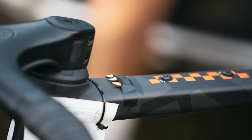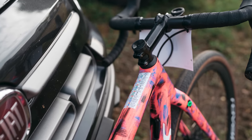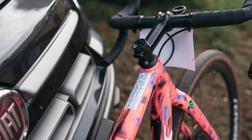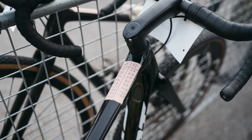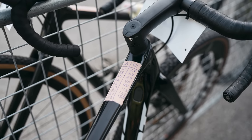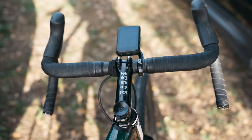A similar whatever-is-at-hand approach applied to stem notes, with the exception of Cameron Mason's very neat, colour-coded stem notes — so detailed they'd only fit on the top tube. Others featured sellotape, masking tape, medical tape, and for an extra-slick look, Freddy Ovett's electrical tape and chalk pen. It's hard to beat.